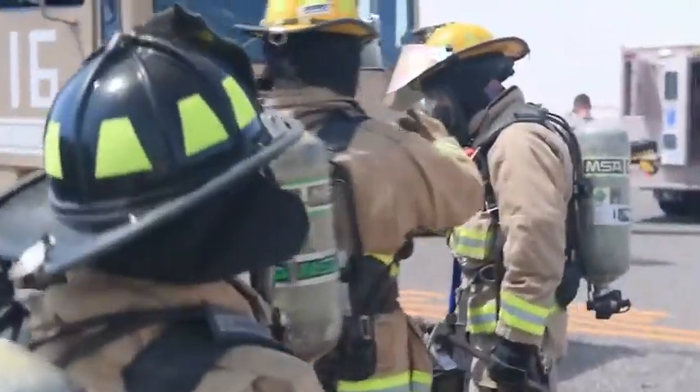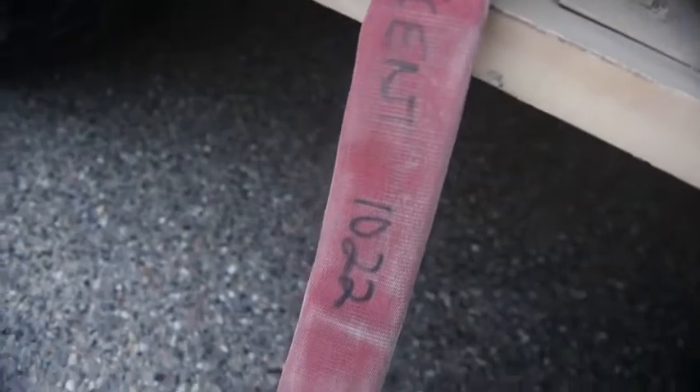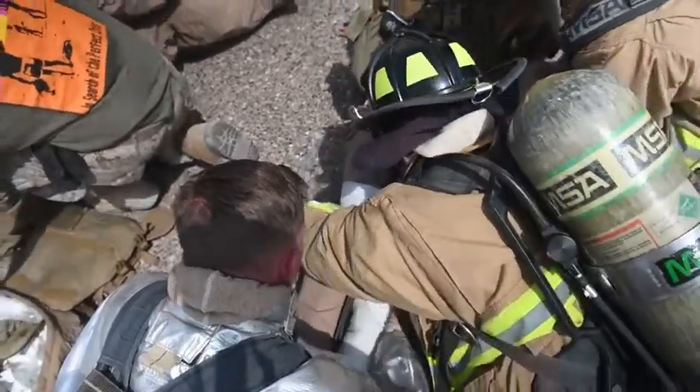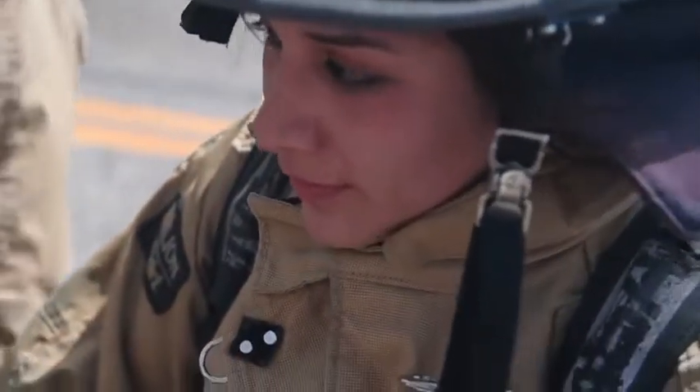We try to do one major exercise on each aircraft set that we have here if possible. Otherwise, we just do daily training based on our mission. Every fireman joins to be hands-on — as long as we're capable of doing hands-on exercises, 100% of the time, that's what we do.